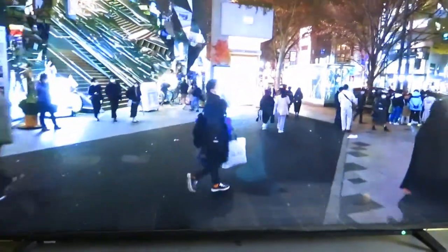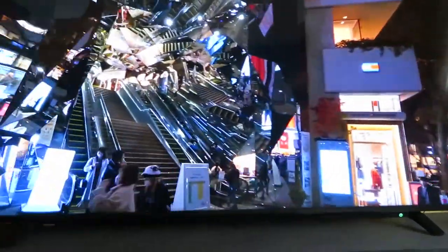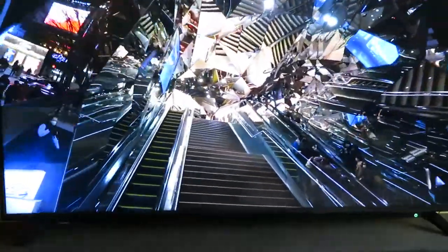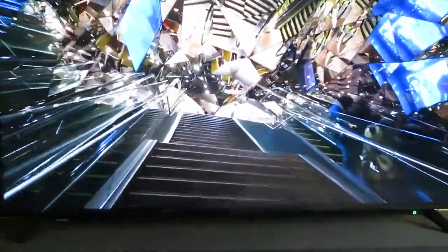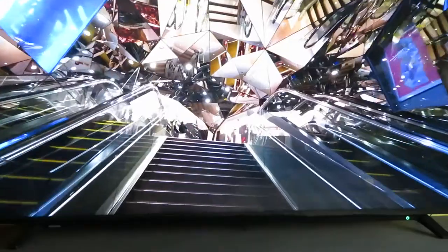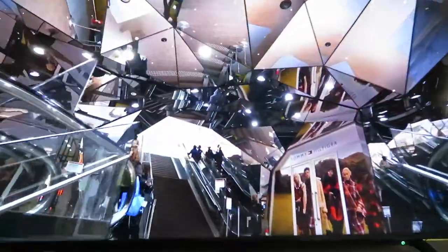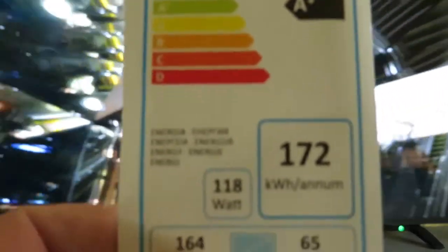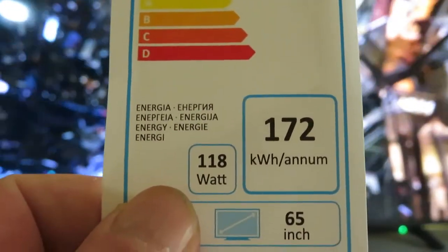So this is my new TV — it's a 65-inch Toshiba. I really bought this because it says it was 118 watts, which it says there: 118 watts.